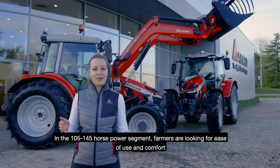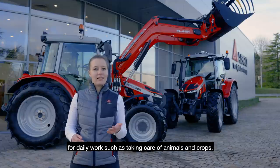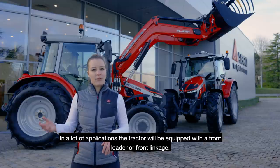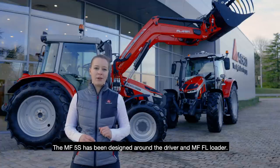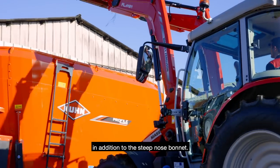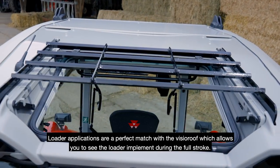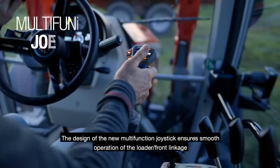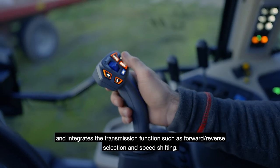In the 105–135 horsepower segment, farmers are looking for ease of use and comfort for daily work such as taking care of animals and crops. In many applications, the tractor will be equipped with a front loader or a front linkage. The MF5S has been designed around the driver and the MFFL loader, making it a perfect integration of the front loader into the tractor frame, in addition to the steep-nose bonnet. Loader applications are a perfect match with the visual roof, which allows you to see the loader implement during the full stroke.